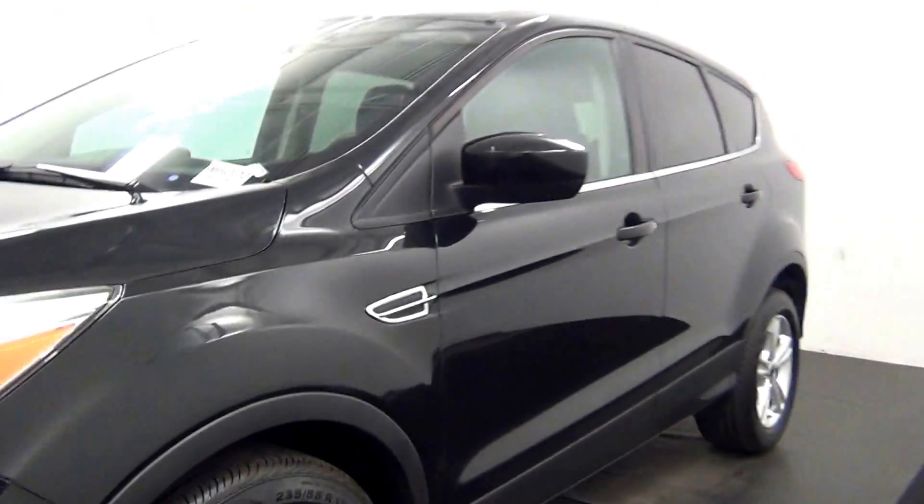And that is going to end our walk around for the 2014 Ford Escape.